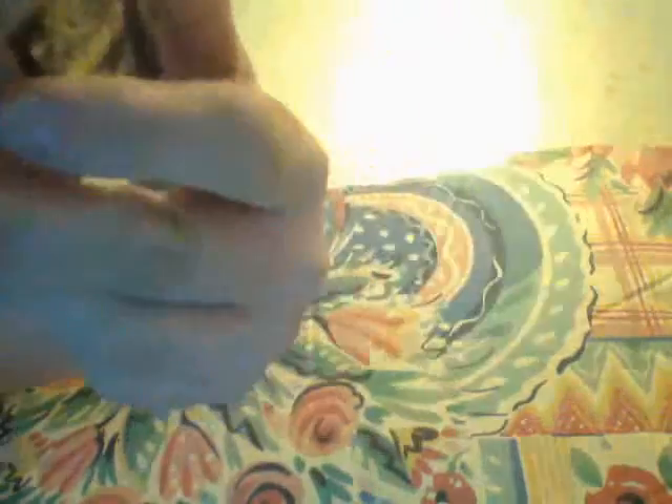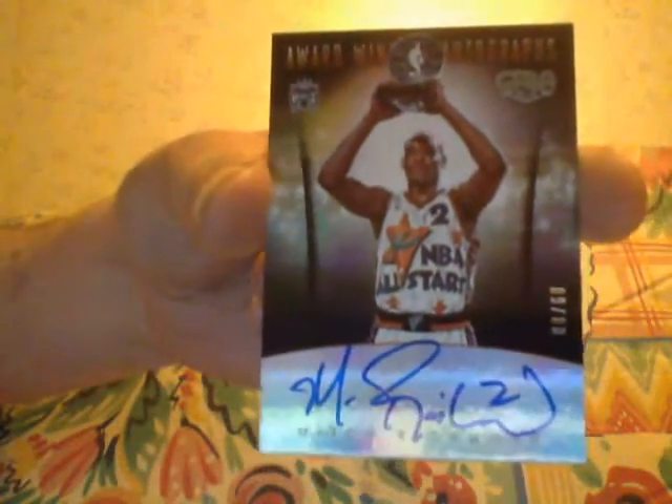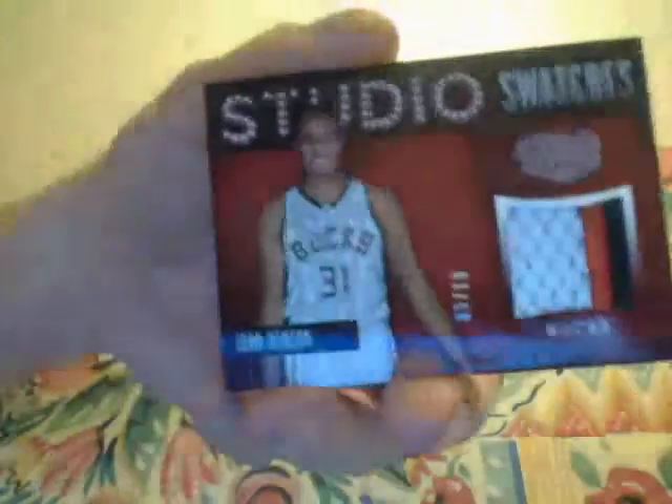Last pack, guys, then I go down to my last two boxes. That's LeBron jersey numbered to 10 — it'll bring you more than you think. Here is a Moe Williams autograph, and I noticed he also signed it on the back of the card — so I got two autographs, Moe Williams. Too bad it wasn't Curry or something like that with two signatures. This is a nice picture of Mitch Richmond. Here is a Studio Swatches patch of John Henson, numbered to 6 or 10.